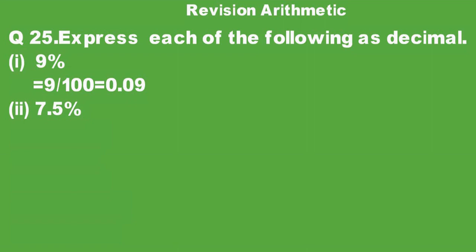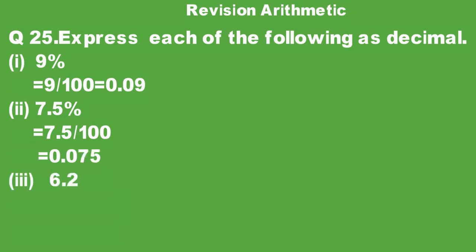Question 25 Part 2: Convert 7.5% to decimal. We write 7.5% as 7.5 over 100. Since 100 moves the decimal point two digits to the left, the answer will be 0.075.